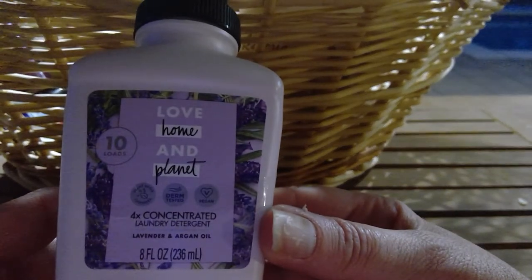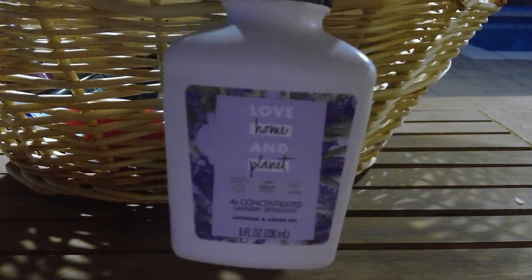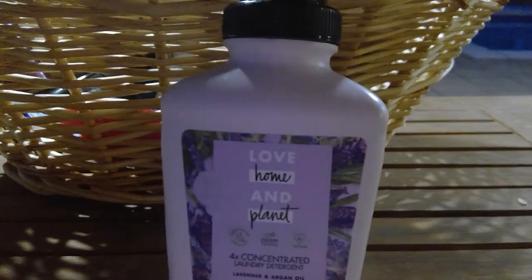I used a Love & Planet concentrated laundry detergent in Lavender and Argan Oil — it came in a Walmart or Target beauty box. It smells good, like a very herbal lavender. I got a couple of loads out of it. My clothes were clean, but I didn't think it was anything exceptional. If it were cheaper than my normal detergent I would pick it up, but I'm not going to switch over to it.